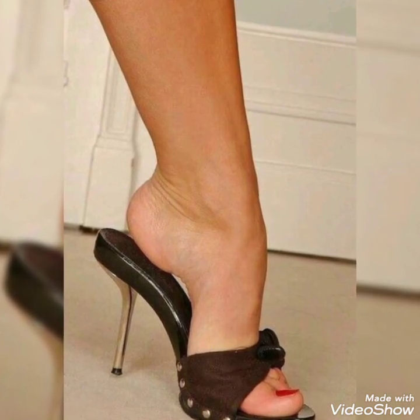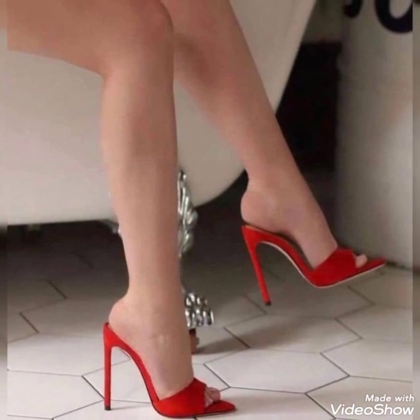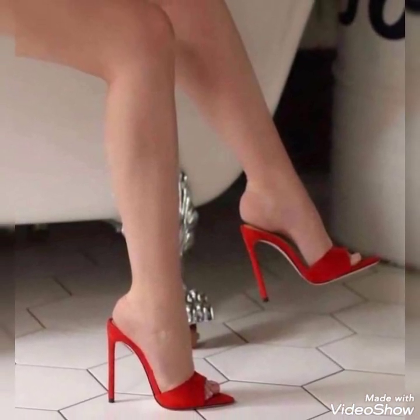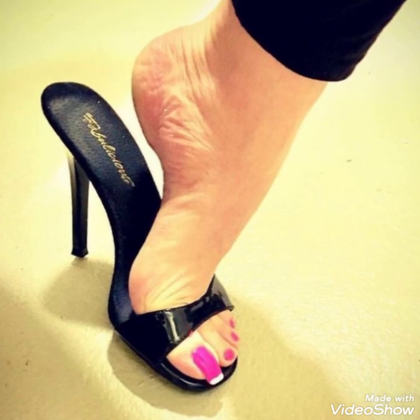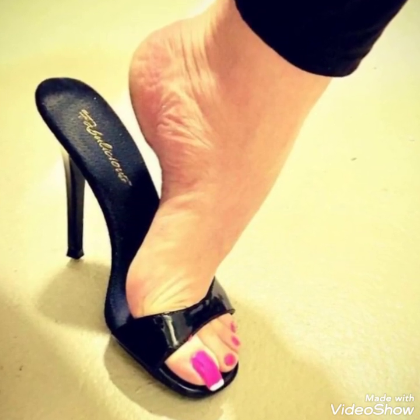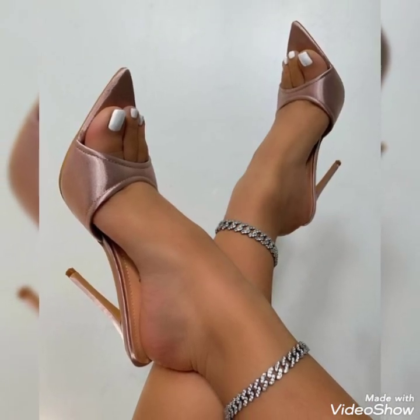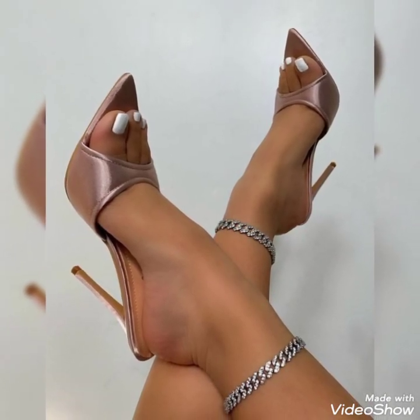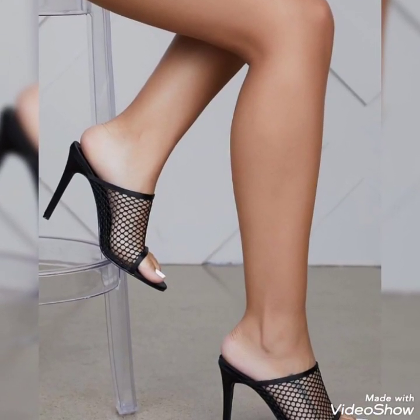Today I'm gonna share with you a very decent and amazing collection of high heel mule sandals for those ladies who want to look very stylish, gorgeous and fabulous. By watching my videos you will get very amazing ideas. So this is a very trendy and stylish collection of high heel mule sandals for those ladies who love to wear such kind of shoes.